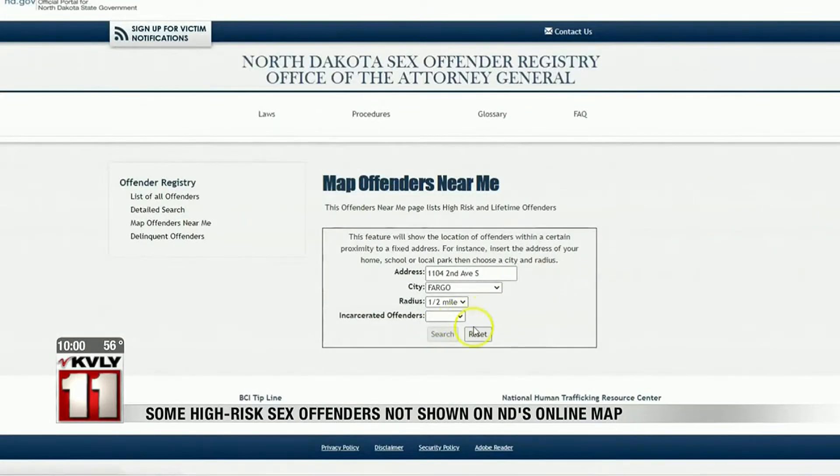The interactive map is provided for free online by the state of North Dakota and is supposed to show you where registered sex offenders have their address listed. Yesterday when we contacted Fargo Public Schools about the bus stop concern, they were also unable to locate any sex offenders in that area on the map. So we're going to go ahead and show you exactly what we're talking about now.